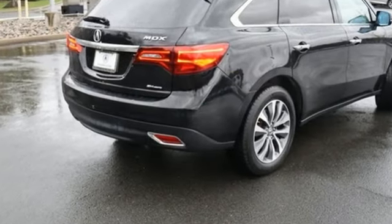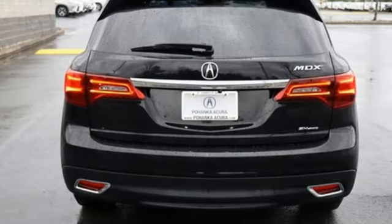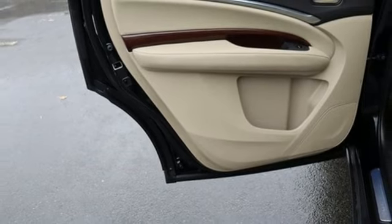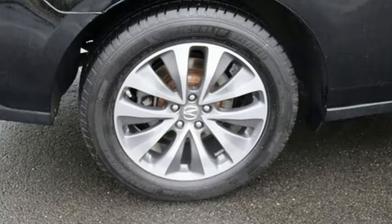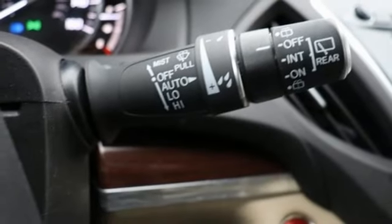Auto-dimming rear view mirror. Bluetooth hands-free link. Front heated leather sport seats. Integrated navigation system with voice activation. V6 engine. Dual zone climate control. Doors and push button start proximity key. External memory control.